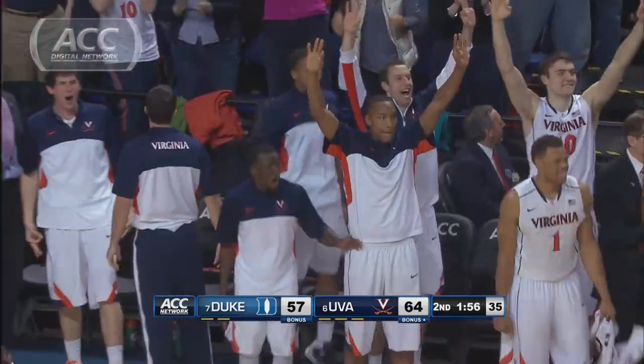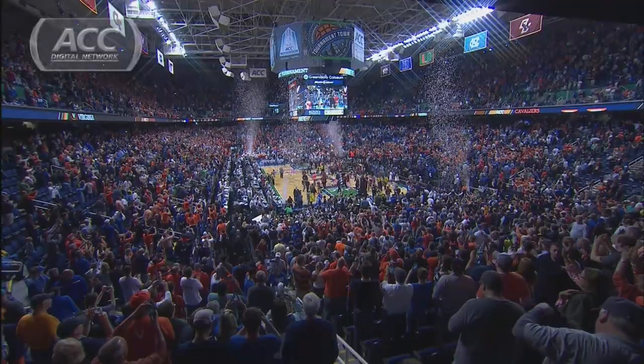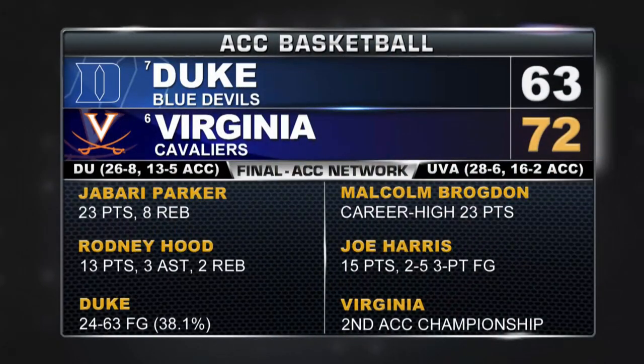It's 64-57 Cavs as Virginia goes on for the 72-63 victory. Malcolm Brogdon leads the way with a career-high 23 points. Tournament MVP Joey Harris added 15 as Virginia claims its second-ever ACC Tournament Championship, the other coming back in 1976. I'm Jared Latch for the ACC Digital Network.